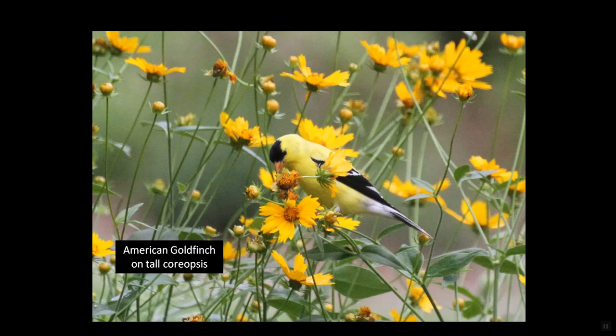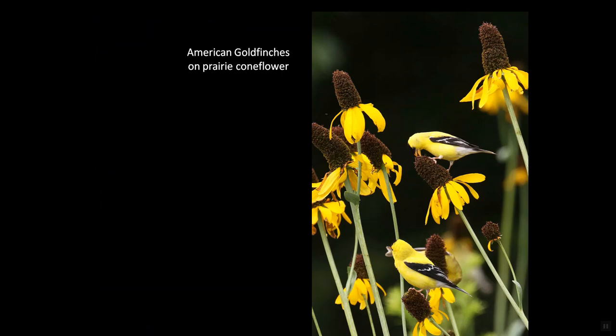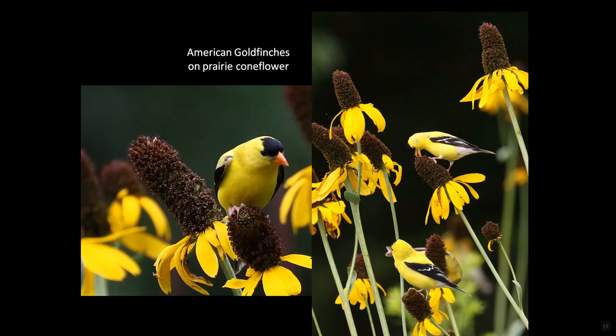By contrast, American goldfinches forage in the garden year-round. As the tall coreopsis goes to seed — actually, even before the seed heads turn brown — the goldfinches are plucking nutrition from the seeds and even yanking off the petals. Equally, they relish seed heads of purple coneflower, Tennessee coneflower, and black-eyed susans. And when the eight-foot-tall prairie coneflowers, those magnificent Rudbeckia maximas, form their massive conical seed heads, American goldfinches just spend days feeding on them.